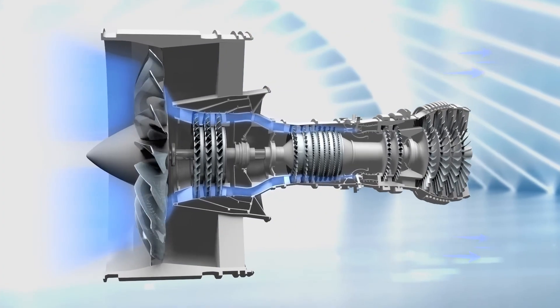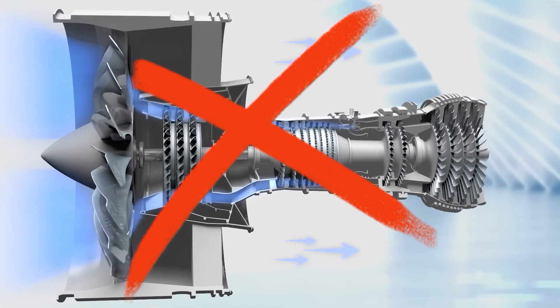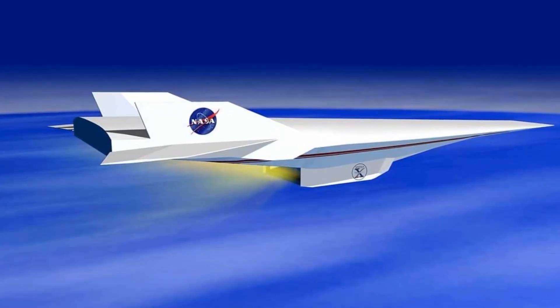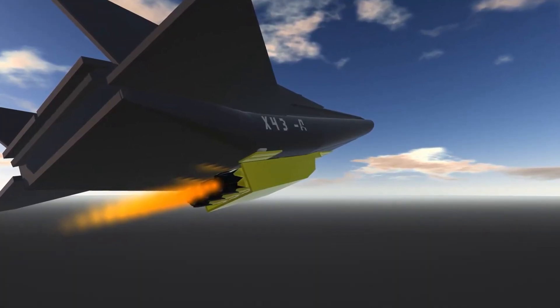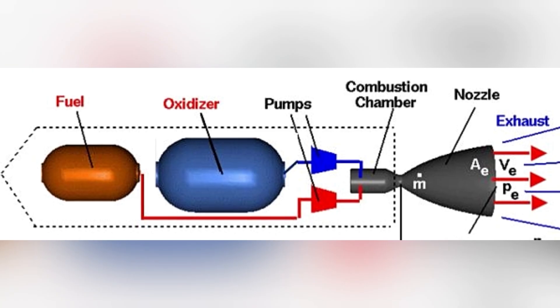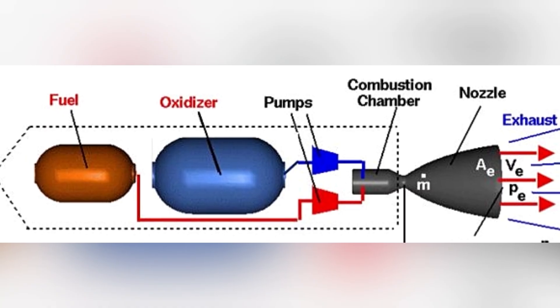Unlike normal jet engines, a scramjet has no moving parts. It uses the aircraft's own forward motion to compress incoming air before combustion. At hypersonic speeds, this means oxygen for burning fuel comes directly from the atmosphere, so there's no need to carry heavy oxidizers like a rocket does.